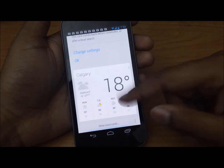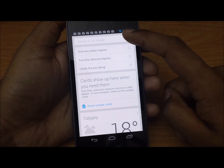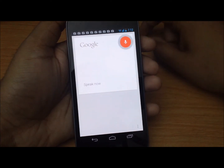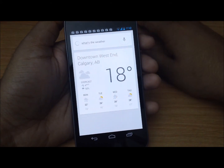Let's go ahead and see what Google Now does — let's search for something. What's the weather? It's 18 degrees and overcast in Calgary. Here's the forecast for the next few days. Very responsive, very fast.